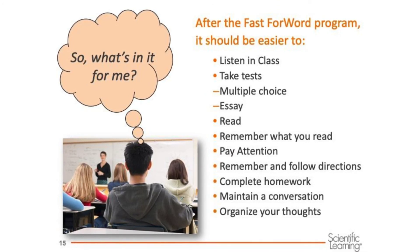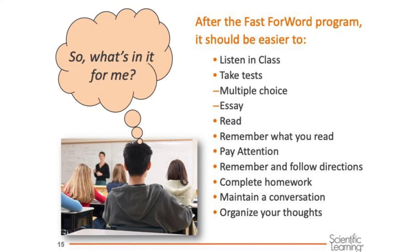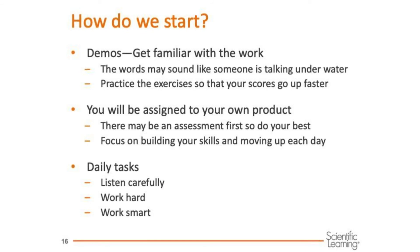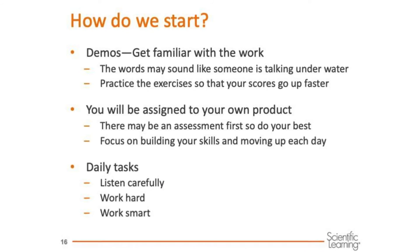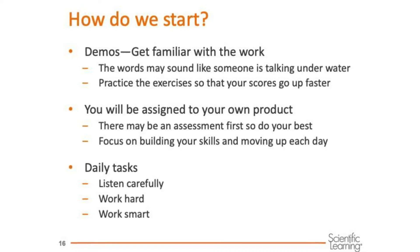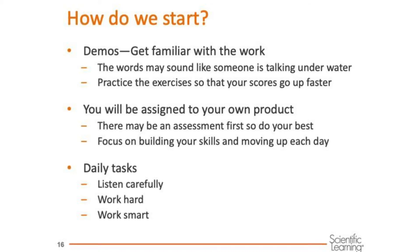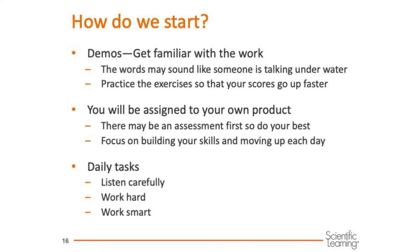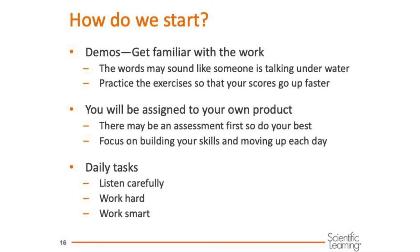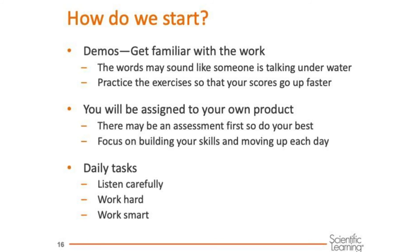There are so many benefits to working hard and completing this program — this is all about building an even better you. Here's how we'll get started. We'll go through some demos so you can understand what each exercise is about. After that, you'll have an assessment called Reading Progress Indicator that comes up first — just focus and do your best to answer those questions. Then, as you begin, remember to keep working even if it seems repetitive and boring. It's the practice that changes the brain.